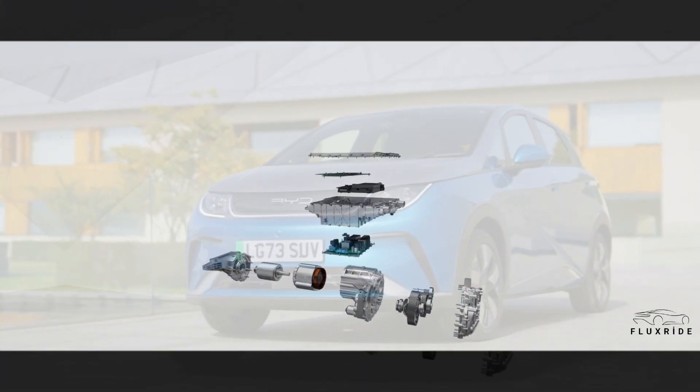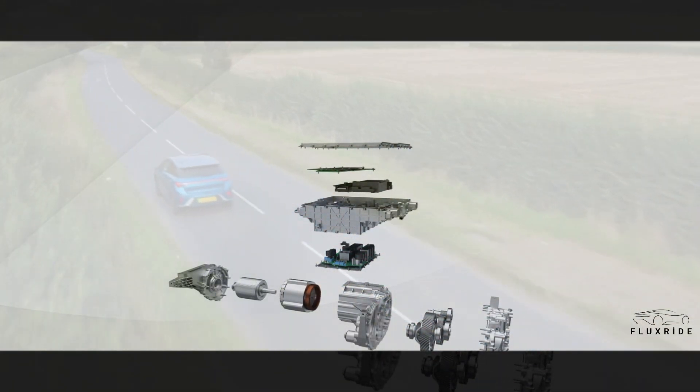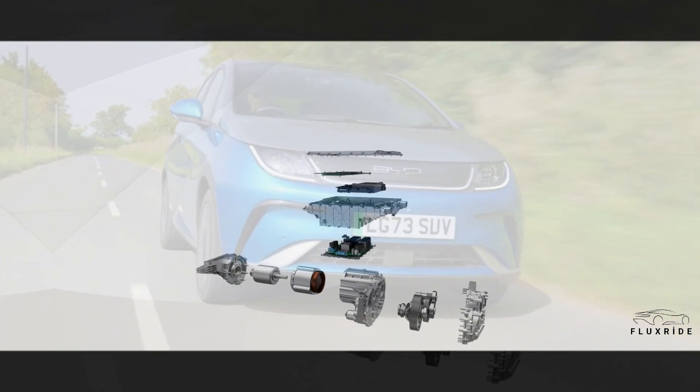The world's first mass-produced 8-in-1 electric powertrain. BYD has exceptional vertical integration capabilities within the supply chain. BYD integrates 8 key components incorporating VCU, BMS, MCU, PDU, DC-DC regulator, onboard charger, drive motor, and transmission — producing the world's first mass-produced 8-in-1 electric powertrain system, greatly optimizing space utilization and energy efficiency.